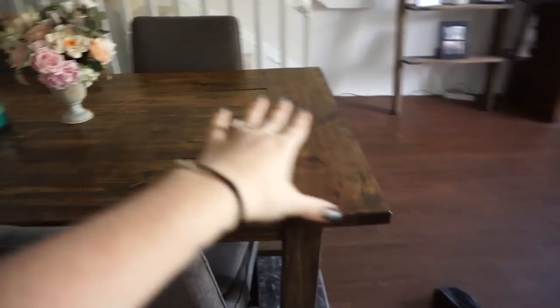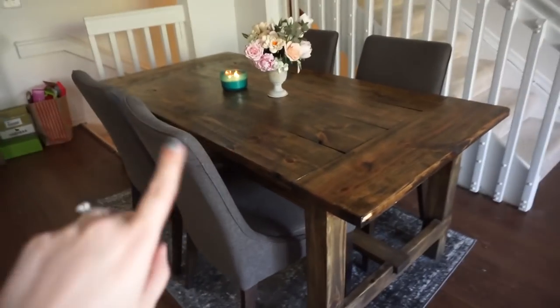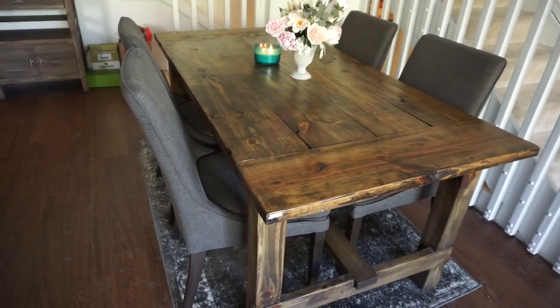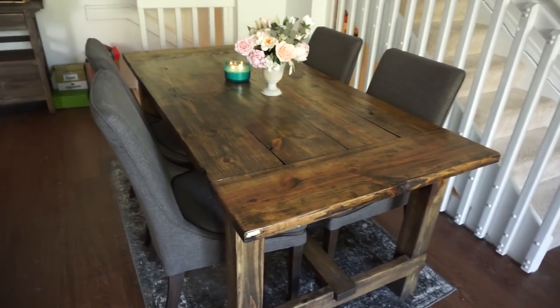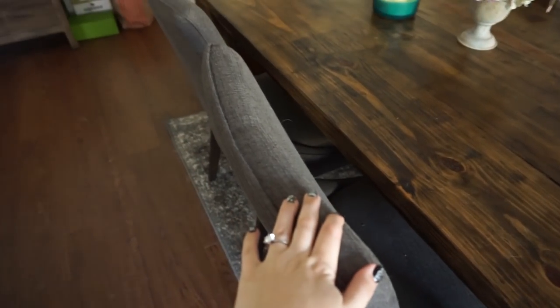This is the table that Ian built for us — it's actually table 2.0, because we had a table previously and he wasn't happy with it and it started warping. Our previous chairs were just wooden IKEA chairs that we stained the same color as the table, and they were not very comfortable. So now these are new chairs from Our House.